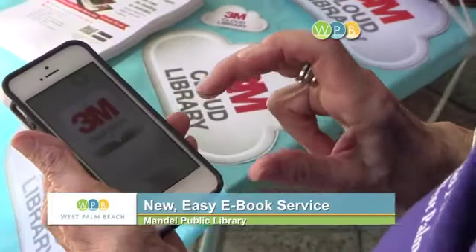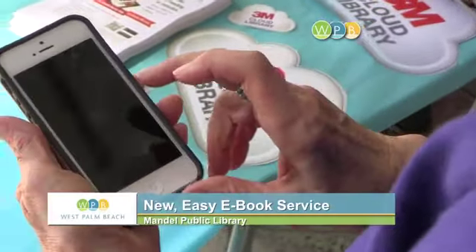You need to have a library card, and that's the first step. You go into your device, you get the app for the 3M Cloud Library, and you sign on with your library card, and you'll see the catalog, the e-book catalog.